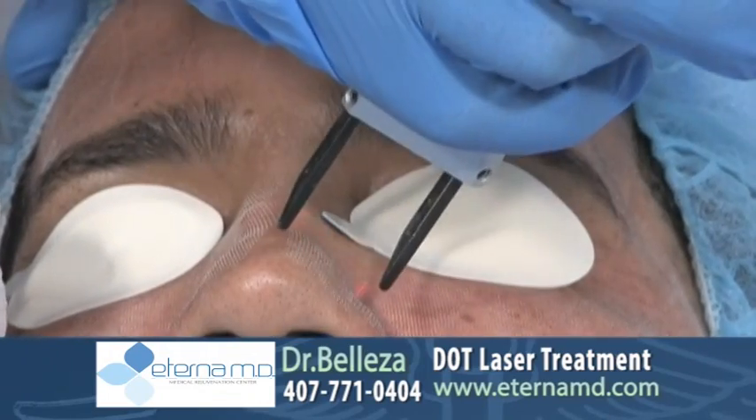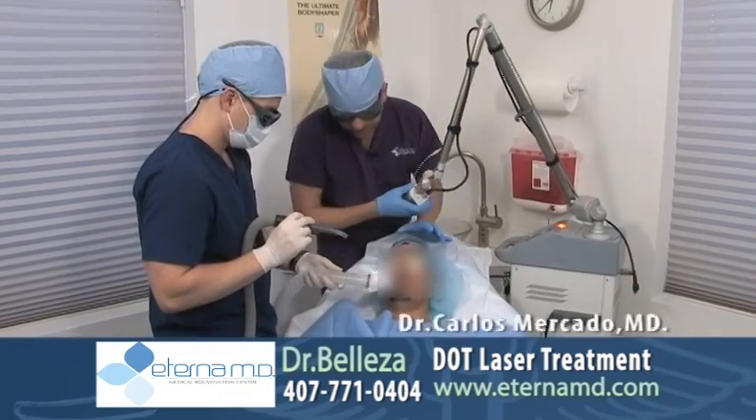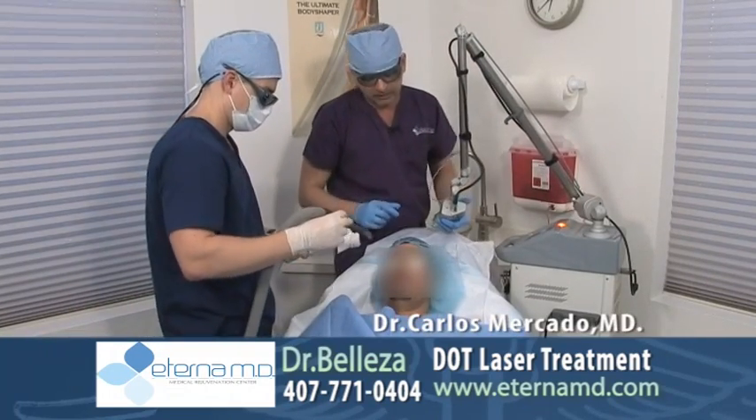The DOT laser is really great for improving acne scars and any kind of pigmentation on the face and arms, which we do commonly, and also the neck.